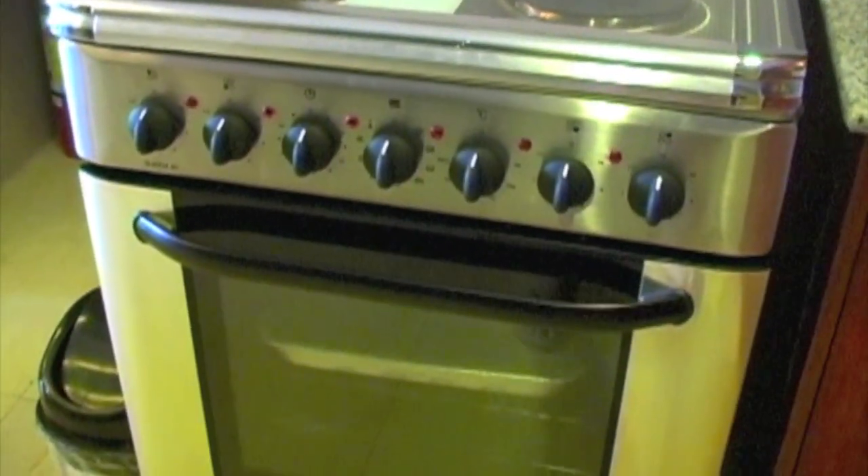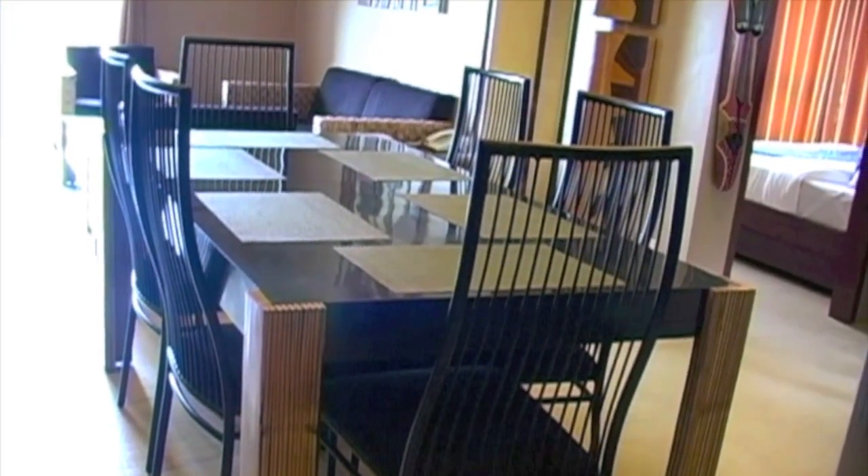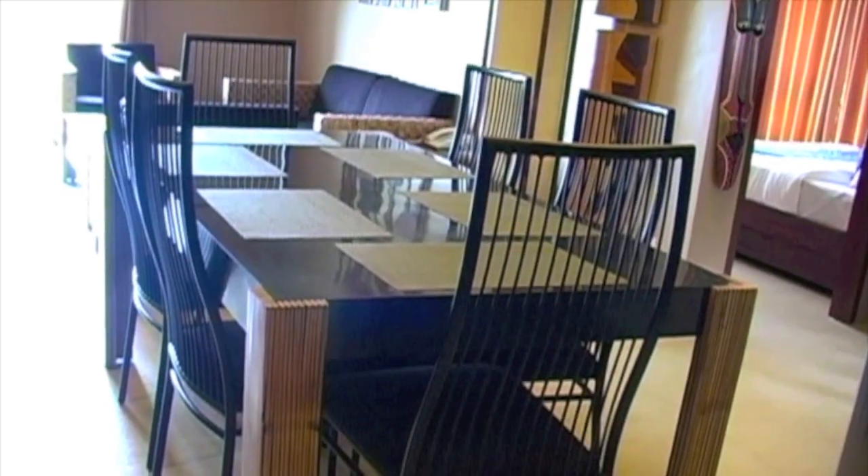Here we see the stove. You can save money by doing your own cooking here if you're a large family of, let's say, six. Also, you have a water cooler.